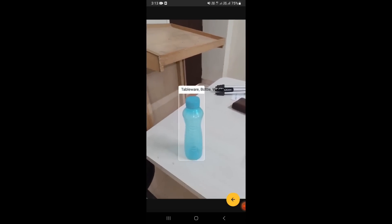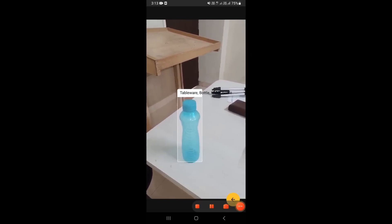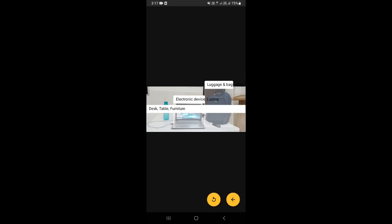Furniture. Tableware, bottle, water bottle. Total three objects detected. They are: number one, luggage and bags, bag, backpack; number two, electronic device, laptop; number three, desk, table, furniture.